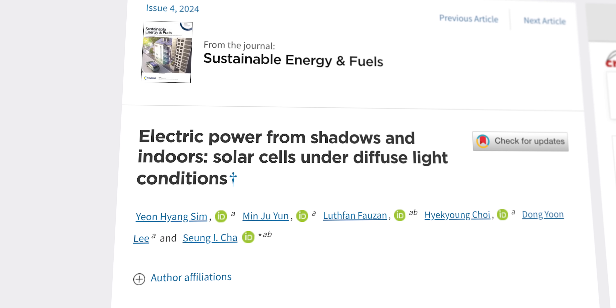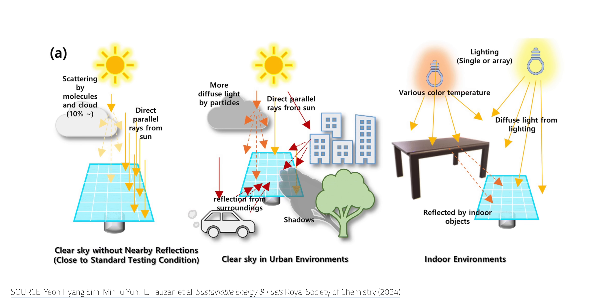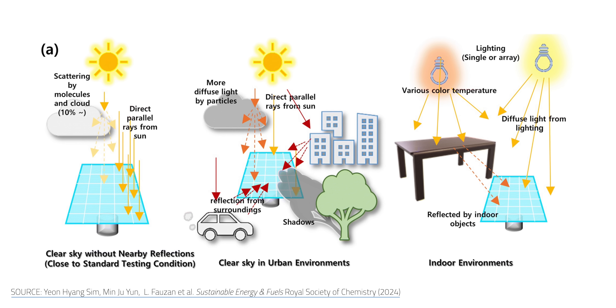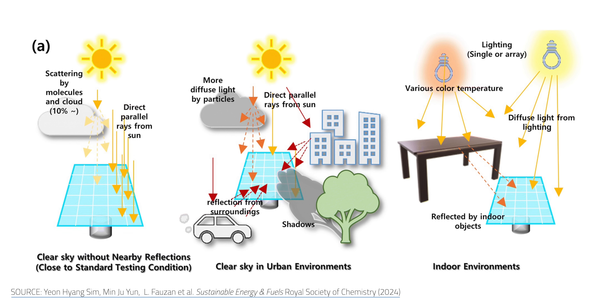Still not strange enough? KERI's latest study, "Electric Power from Shadows and Indoors: Solar Cells Under Diffuse Light Conditions," explores how much diffuse light exists in urban and indoor environments, bouncing off of clouds, shiny buildings, cars, and indoor surfaces like walls and tables. This is a very theory-heavy paper, but the authors' findings point out that there's a lot more diffuse light in urban and indoor conditions than you might first expect.